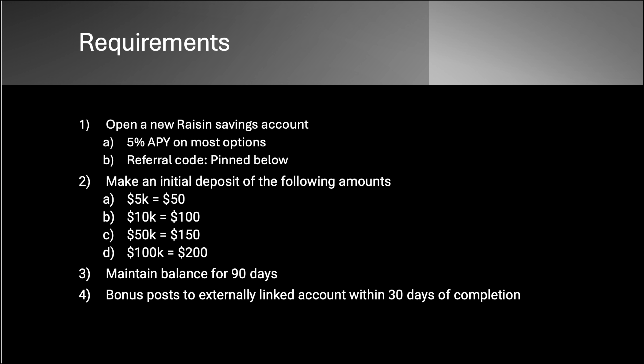Requirements: now that we finally got into this maze — open a new Raisin savings account. All the options below are at least 5% APY. I picked whatever the highest one was, so you're getting decent APY. Make an initial deposit of the following amounts — and it does say initial, with no timetable given, so I think you have to be ready to go with your full amount at the start. So: 5K will get you $50, 10K will get you $100, 50K will get you $150, and 100K will get you $200. Maintain the balance for 90 days, and the bonus posts to your externally linked account within 30 days of completion.